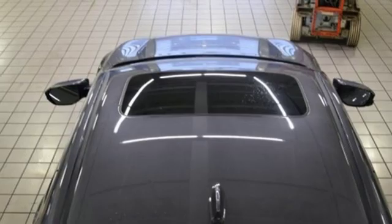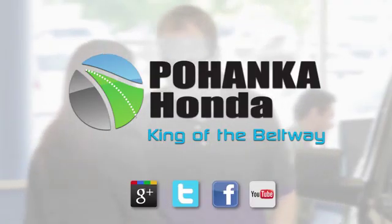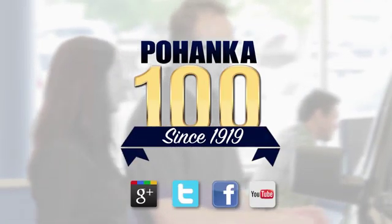Stop in for a test drive and make it yours today. Visit Pohanka Honda, King of the Beltway, today.